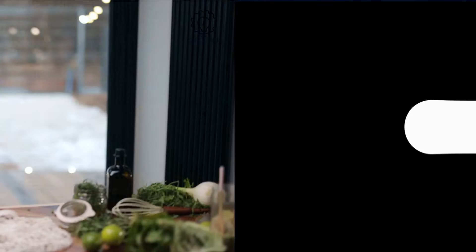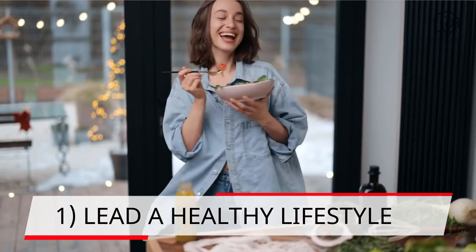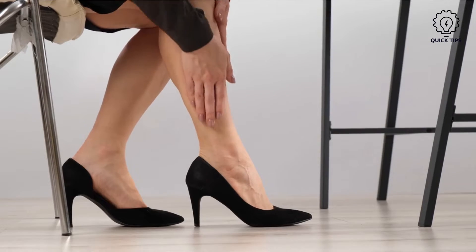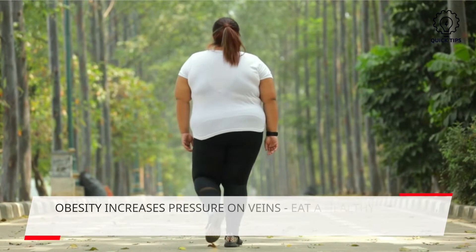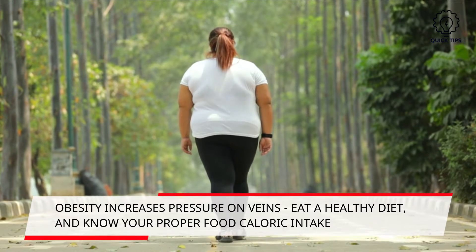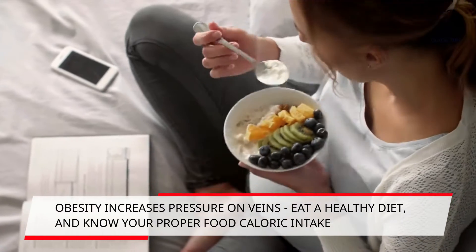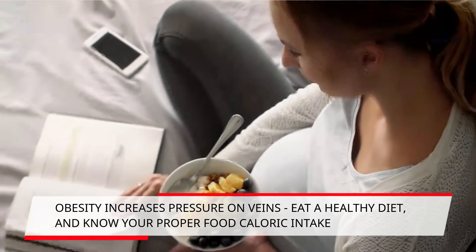One: lead a healthy lifestyle. Varicose veins can happen due to factors you cannot control, therefore always make healthy lifestyle choices to avoid more damage to your veins. When one is obese, it will increase pressure in the veins. Eat a healthy diet and know your desired daily caloric intake.